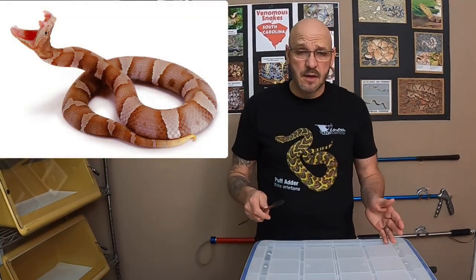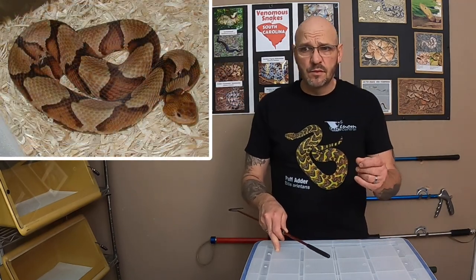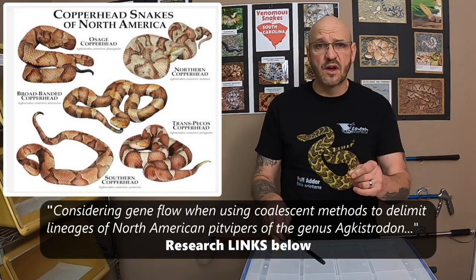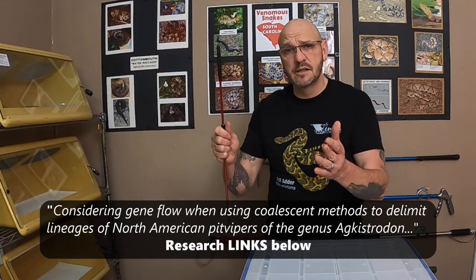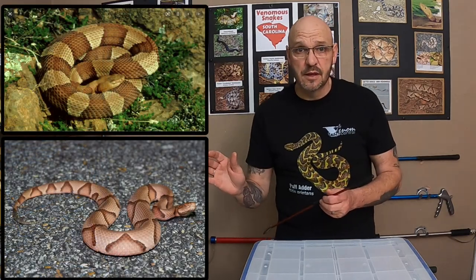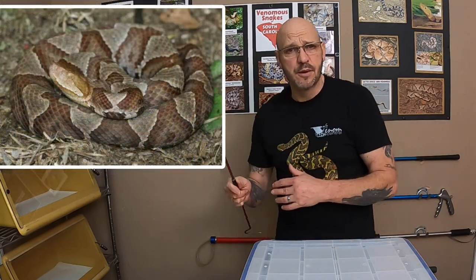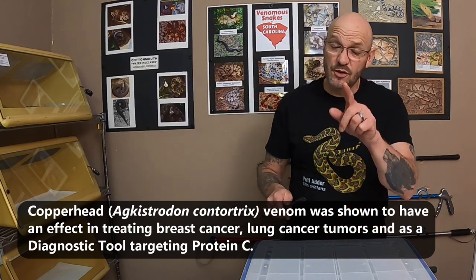We're going to start today with the copperhead. Previously the copperhead was five separate subspecies, but with recent taxonomy changes — actually a very close friend of mine, Tim Guyer, did the study on it, did the DNA work and submitted it, and taxonomy actually changed. They're broken down into two now. It's the eastern copperhead, which is comprised of your southern copperhead — Agkistrodon contortrix contortrix — and your northern copperhead, which is Agkistrodon mokasen. The southern copperhead is the medically significant one.